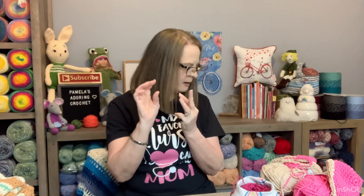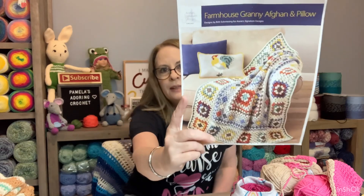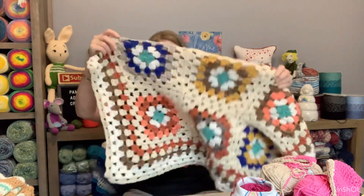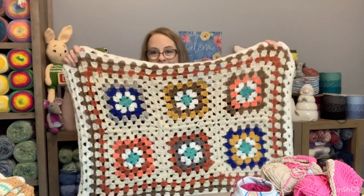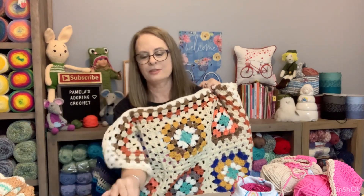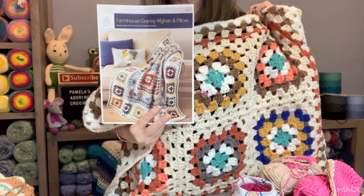So I have the purse project going, the Daphne blanket going, I'm fixing to start the sloth. Last but not least, I am finishing up my Farmhouse Green - that's an Annie's pattern. Here is where I'm at on this and I'm excited. I love these colors. I tried to go by the colors the best I could in the photo, trying to match things up.